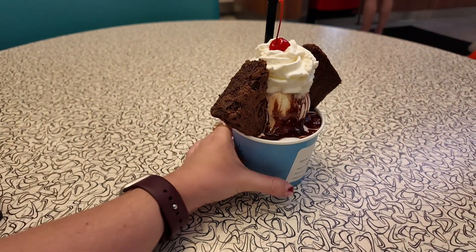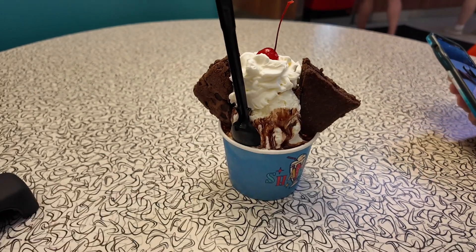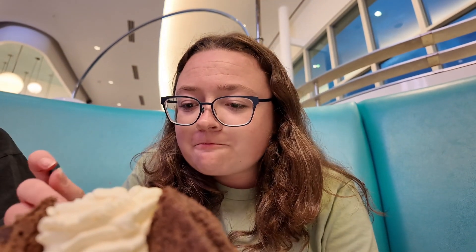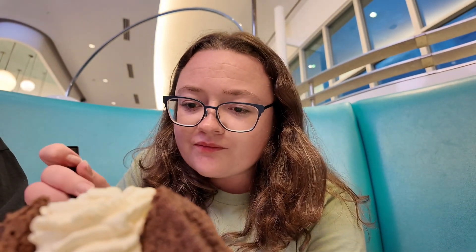I'm not saying I'm gonna eat this whole thing, but this is the brownie sundae — holy smokes! Let's dig in. Always just start with the cherry on top. I figured it'd be brownie on the bottom and then the ice cream on top. The ice cream's good and so is the chocolate syrup.